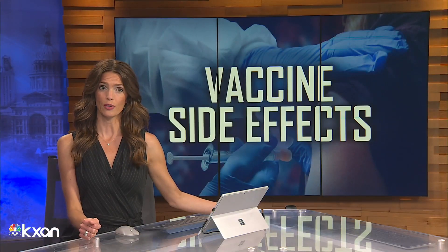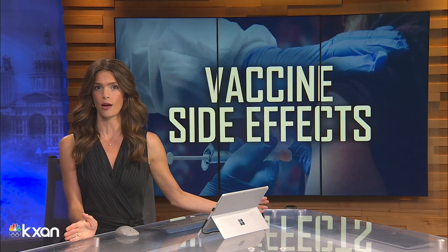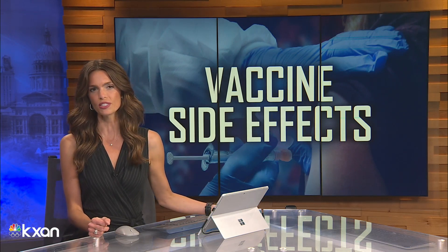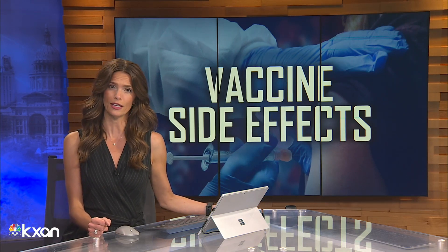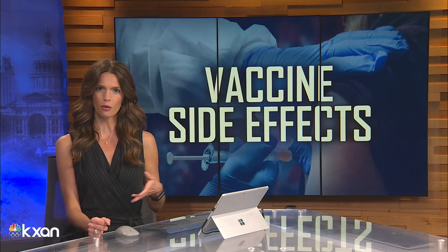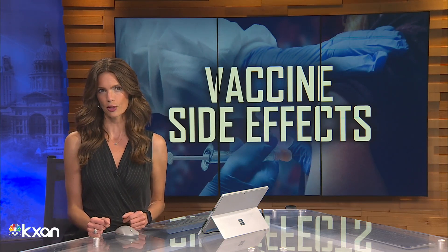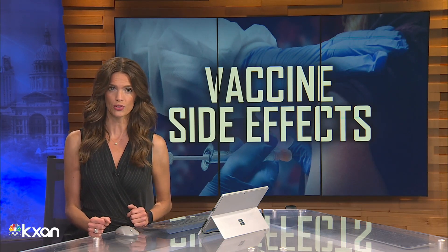The state reported zero coronavirus deaths yesterday — the first time that's happened since last March — but public health officials are still pushing to get Texans vaccinated. There's a federal database tracking potential side effects that's getting a lot of attention online. Avery Travis has a closer look at how it works.